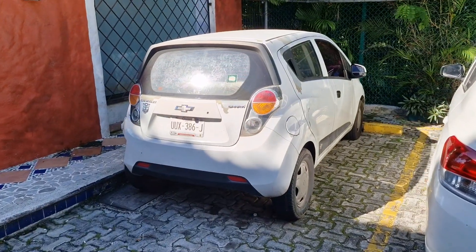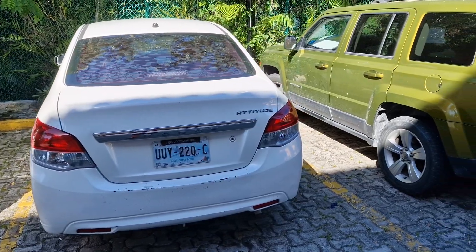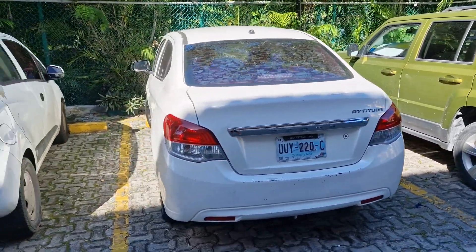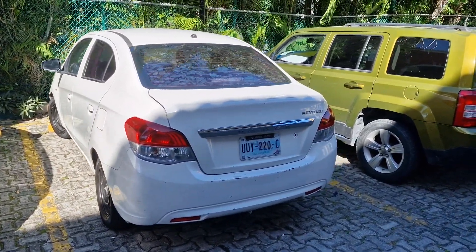We've got a Chevrolet Spark here — it's a transformer. We've got a Dodge Attitude; a lot of American cars obviously I'm seeing here since I've been here. This Dodge Attitude is quite nice, not been massively looked after on these steelies.